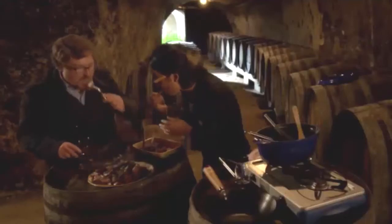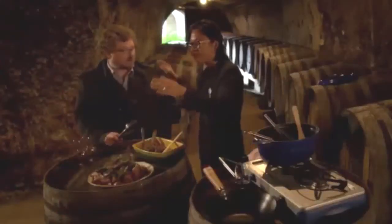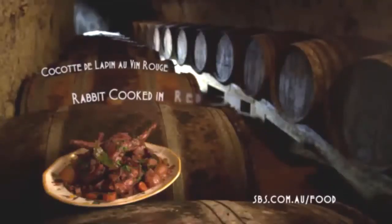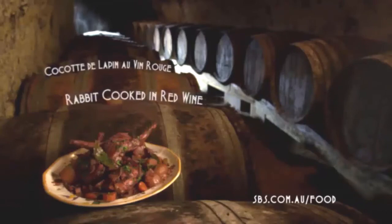Shall we? Yes, most definitely. Thank you so much. Sebastian's rabbit cooked and stewed in red wine — how do you say this in French? Cocotte de lapin en vin rouge et ses petits légumes.